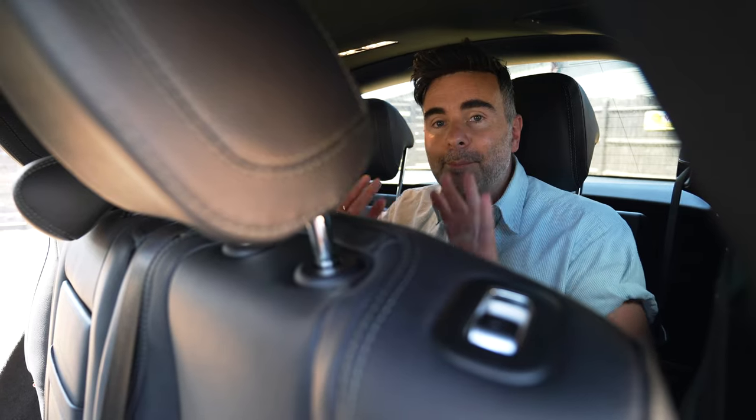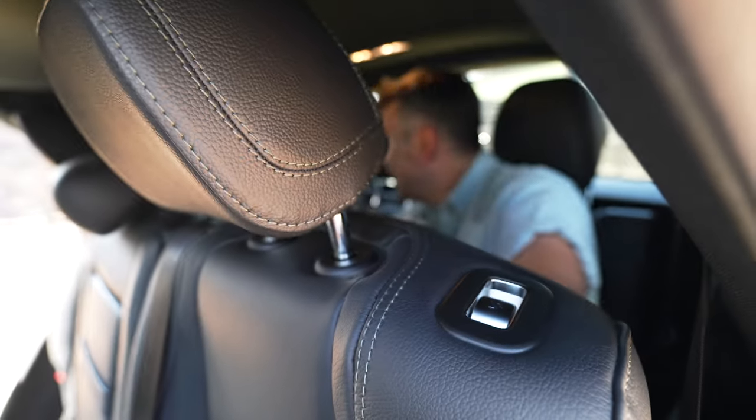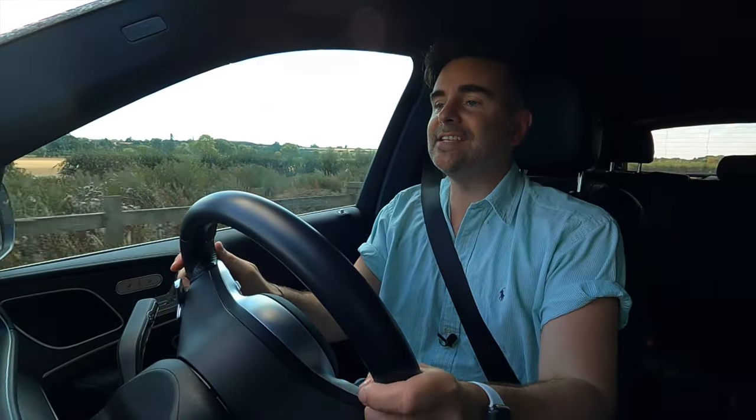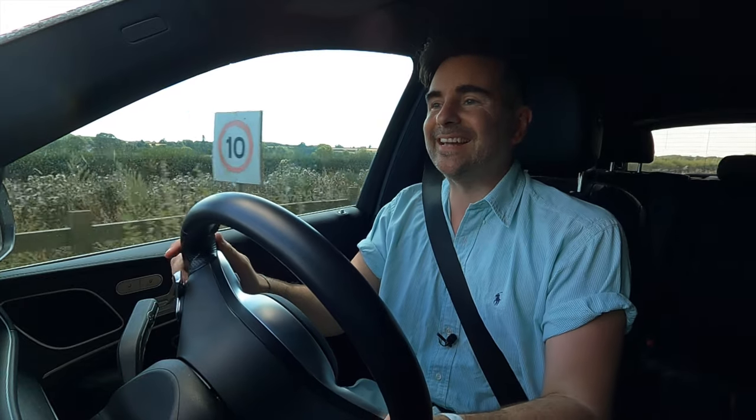Let me know in the comments if you've ever been a seven-seat passenger and what your experience was like. Get me out of here — I want to get out because it's the hottest day in the world. I pressed the button once this time. The buttons are weird.